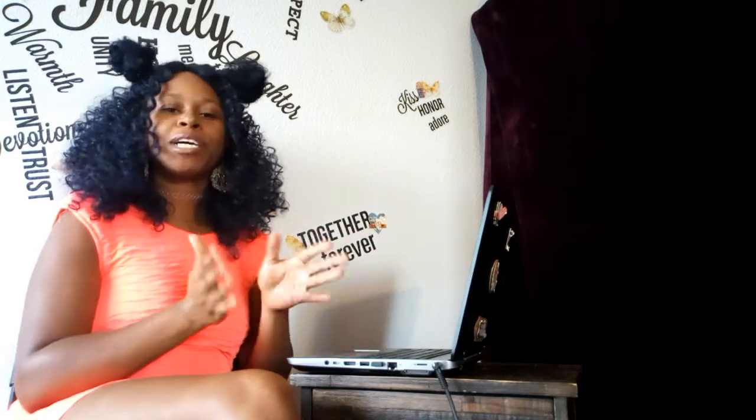Hello everybody, welcome back to my channel — it's Daya here. Today I'm gonna be doing something a little bit different. It's gonna be a reaction video to one of my videos I used to have on my old channel, that I am no longer using, but it was a makeup tip from years ago that I got inspiration from another YouTuber.